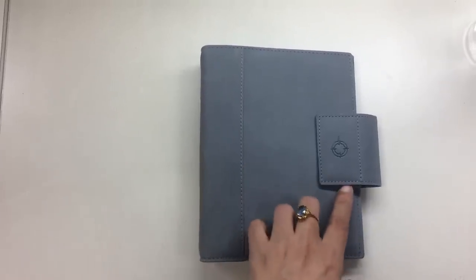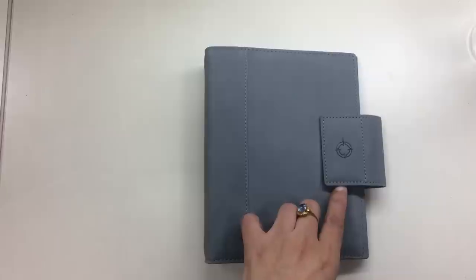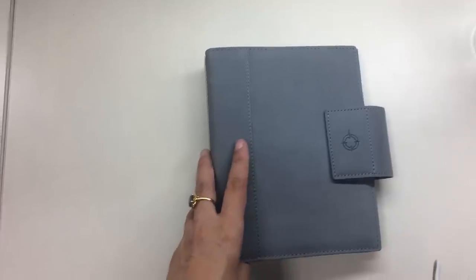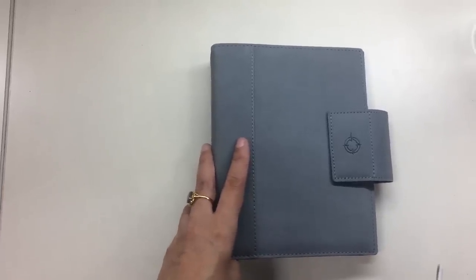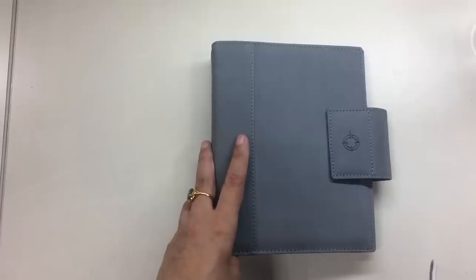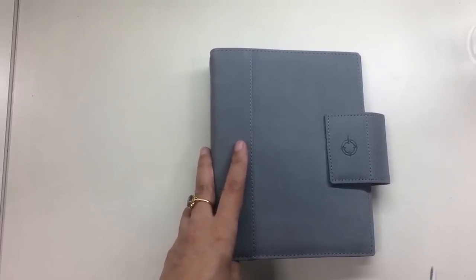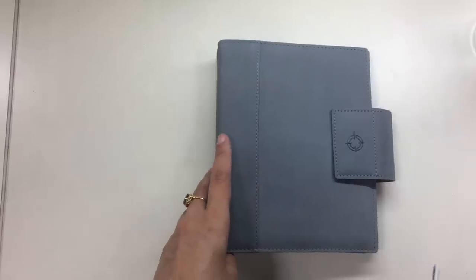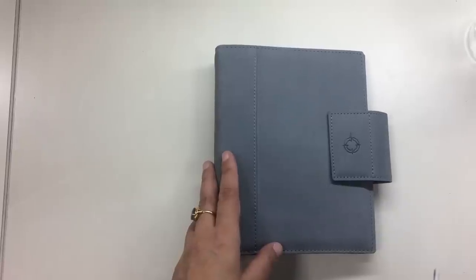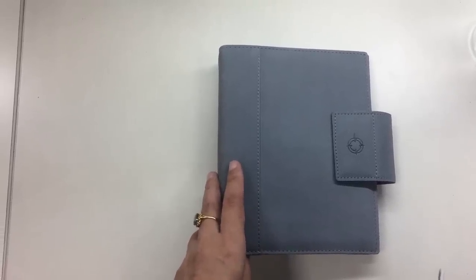So this is suede, it's a Franklin Covey, and I just want to show you the binder because I'm not sure that I'm going to be using this — I probably will not use this binder at all — but I'm going to keep this because I haven't seen this binder around ever since I saw it first. I've never seen anything like it again even in the Franklin Covey Facebook groups. So I think this is one of the rarer Franklin Covey binders, so I am just going to keep it and not use it.